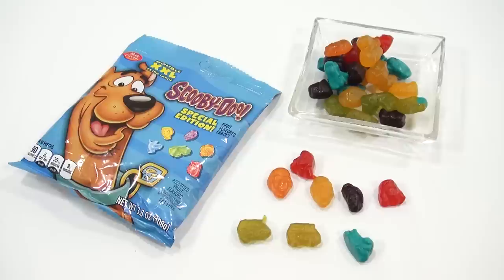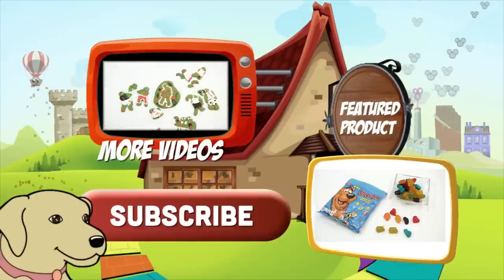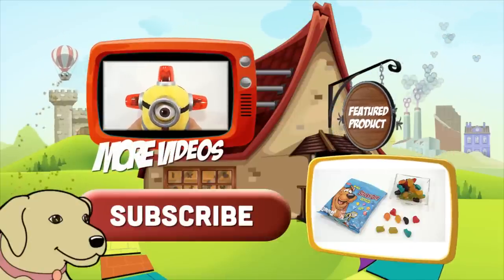Thanks for watching. Hope you enjoyed the video. Look down in the description if you want to see more. Later! If you're looking for the item you just saw in the video, click here. Watch more videos by clicking here.